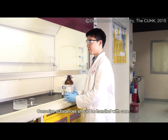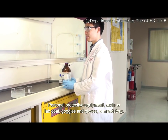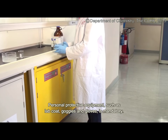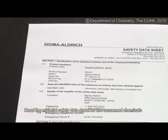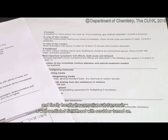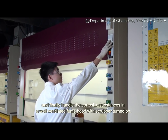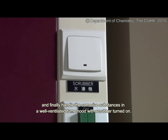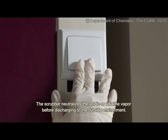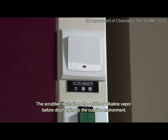Corrosive substances should be handled with care. Personal protective equipment such as lab coat, goggles and gloves is mandatory. Read the material safety data sheets for the concerned chemicals, and handle the corrosive substances in a well-ventilated fume hood with the scrubber turned on. The scrubber neutralizes the acidic or alkaline vapor before discharging to the outside environment.